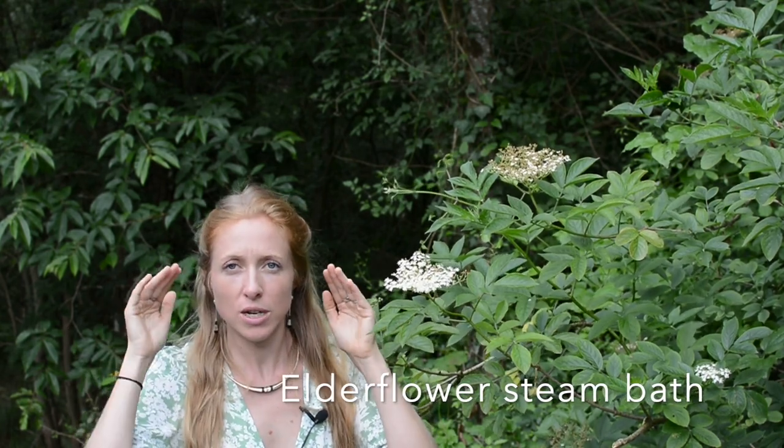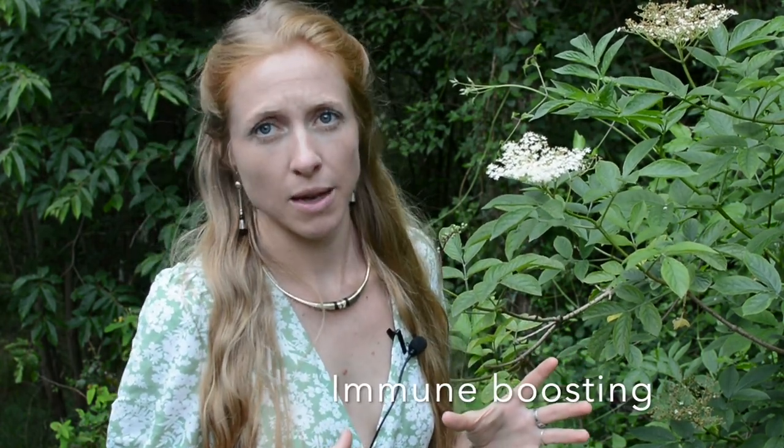You make an elderflower infusion, put a towel over a bowl and inhale the steam as an inhalation and steam bath. It really helps boost the immune system as well. It's a great immune booster and can be paired with things like echinacea or vitamin C, and traditionally it's been used for coughs, colds and flus, particularly in the northern hemisphere and north of Europe.